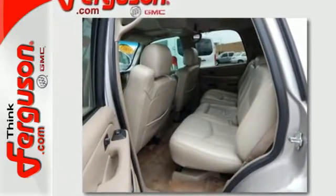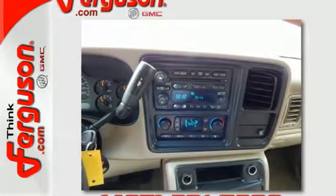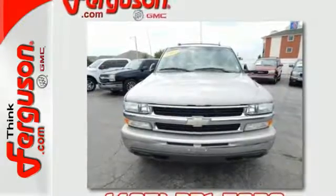It also has an 8-speaker stereo sound system with a CD player, power door locks, rear child safety locks, OnStar Emergency SOS, and dual-zone air conditioning.